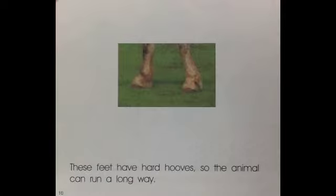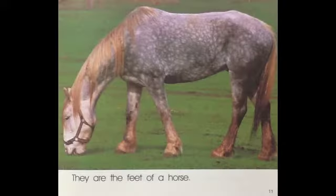These feet have hard hooves so the animal can run a long way. They are the feet of a horse.